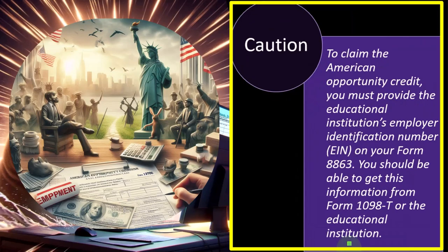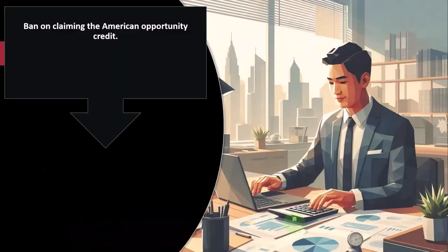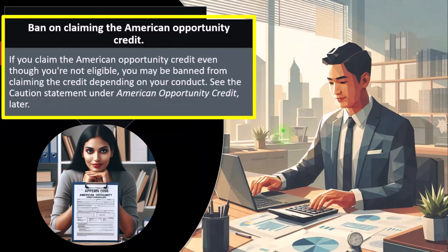Caution: To claim the American Opportunity Credit, you must provide the educational institution's employer identification number on Form 8863. That's the same kind of number an employer would have — like a social security number for the institution. This information should be available from Form 1098-T, so it should be fairly straightforward to find and enter into the system.